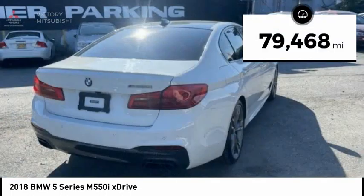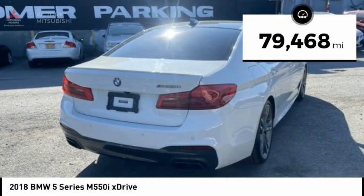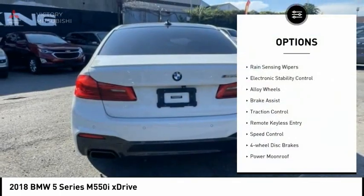This vehicle has less than 80,000 miles. Here are some of this vehicle's great options: rain-sensing wipers,